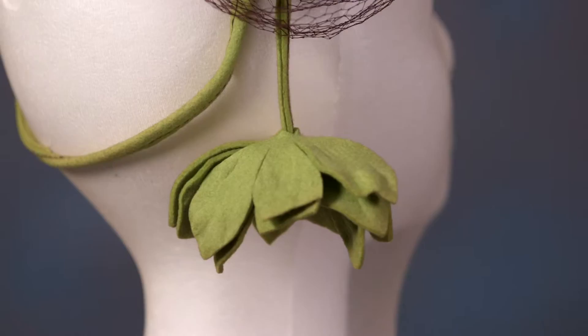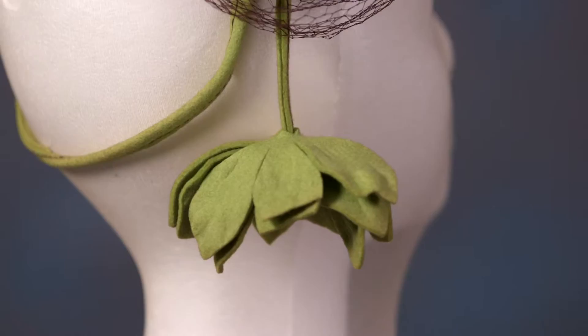Look at the way the placement of the veil is. For all you aspiring milliners out there, make sure your veil is beautifully placed and put as much thought and effort into that as you do the hat itself. As you can see, this veil would come all the way down.